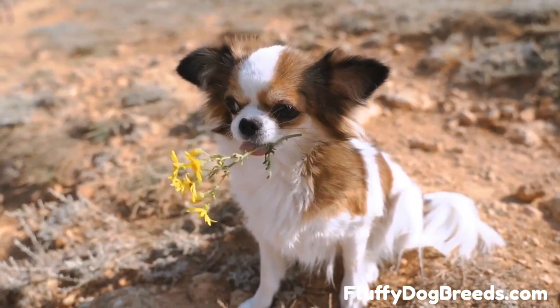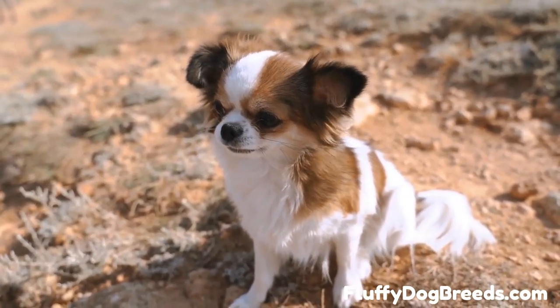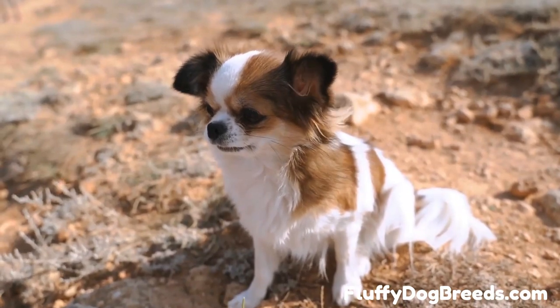With proper care and attention, every kind of Chihuahua will bring years of joy to its owners. All Chihuahuas require regular grooming and exercise to stay healthy, happy, and active. For more information, visit fluffydogbreeds.com.